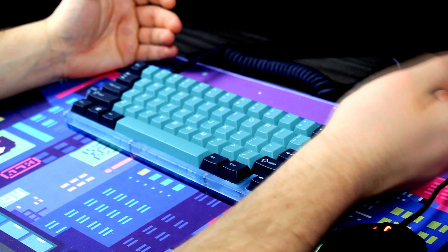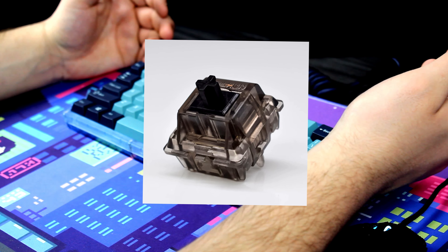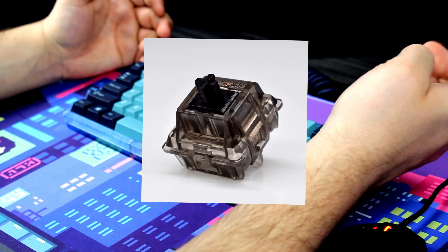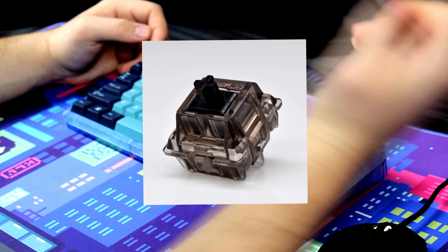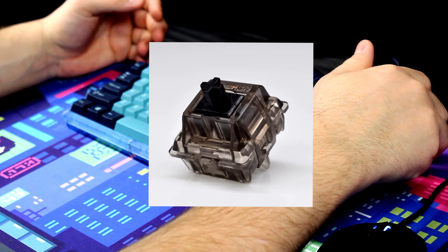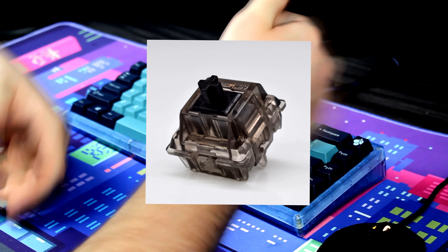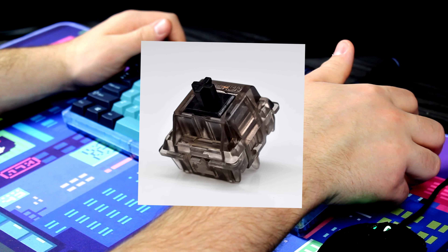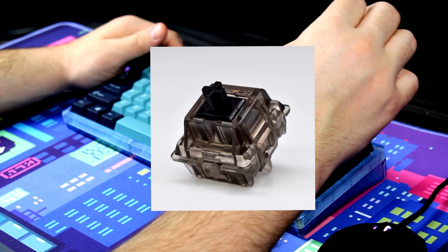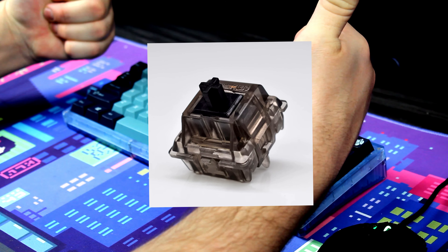The number four spot has to go to the Gateron Ink Blacks. I remember back in 2021, Gateron Ink Blacks were all the craze — everyone was saying Gateron Ink Blacks equal thug. Personally, I bought them myself. I don't have them anymore because I sold the keyboard they were in for about $300 — profit. I actually hated having to let those go. They felt so, so good and so smooth, which is why they take the number four spot.